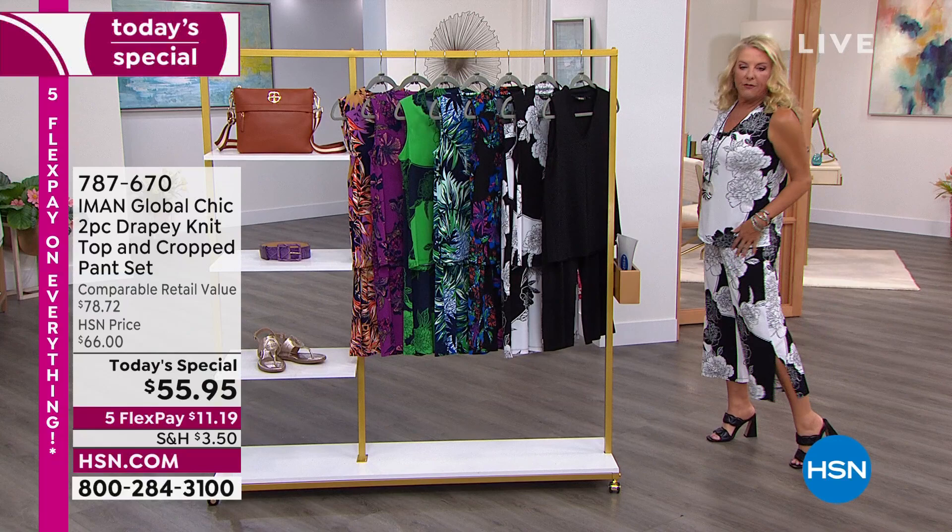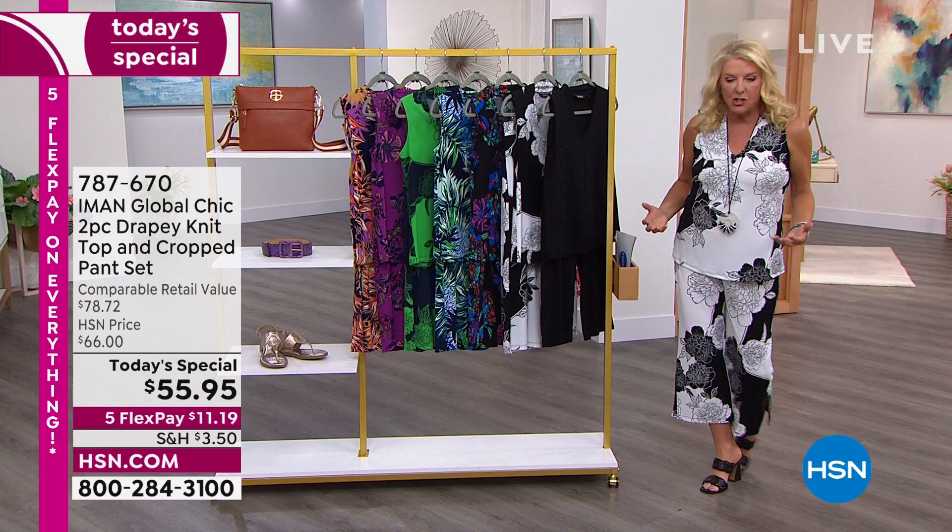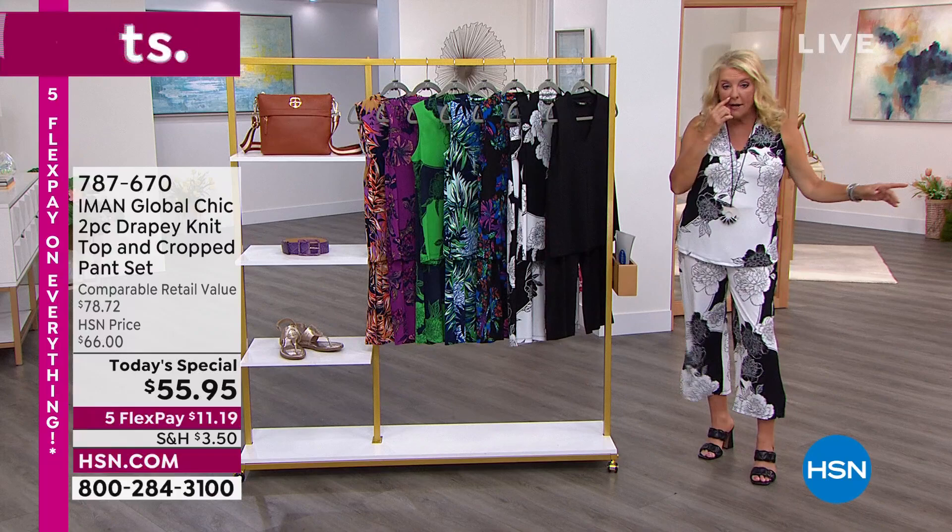Look at this — from the brand new crop pant with that little sexy slit to a brand new fabric. This is a two-piece set, which is even more amazing. I have a matching cardigan we're going to talk about. I've got tanks to go back to this to really change the look of the pant.